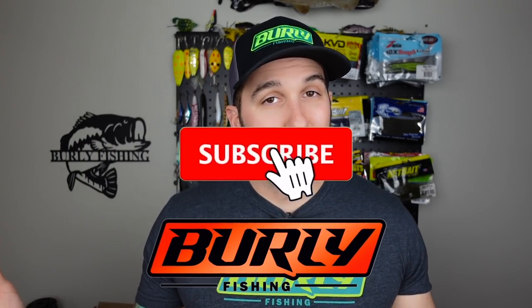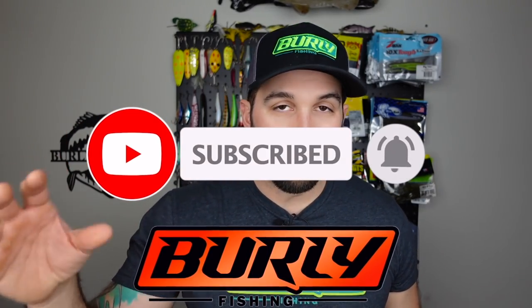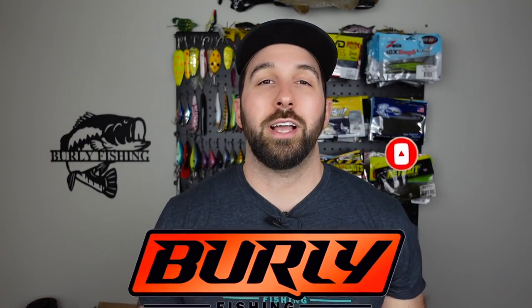Before we get into this bag, if this is your first time stopping by the channel and you haven't subscribed yet, please consider subscribing — especially if you like tackle reviews, unboxings, gear reviews, and fishing videos. We do that all here. We go on adventures, we collaborate with other creators. It's a ton of fun. So consider it. Smash the like on this video, ring that notification bell, and come hang out with me and my buddy Paul as we talk all things fishing — and not fishing — Thursdays at 8 p.m. Eastern. Love to see you there.